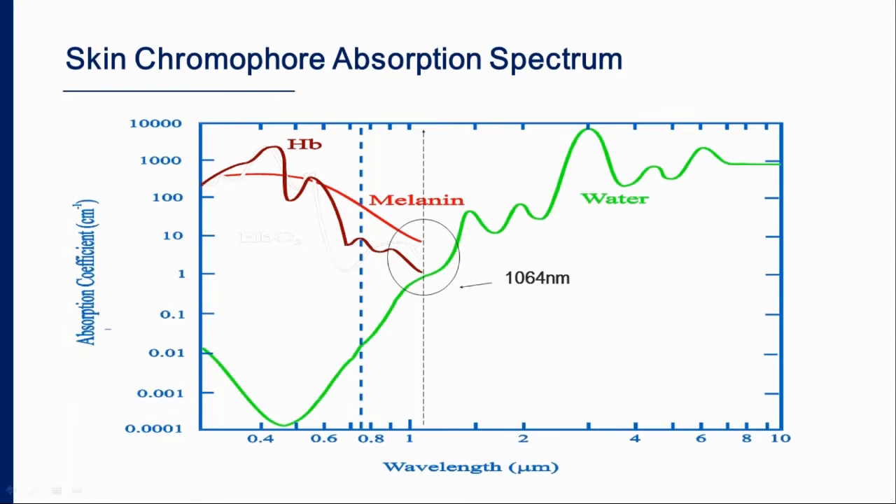Looking at the absorption curves for different wavelengths, we have different chromophores of the skin: melanin, hemoglobin, and oxy-hemoglobin — which we target to treat vascular lesions — and water, which we target for rejuvenation. Non-ablative rejuvenation uses wavelengths with low water absorption, while ablative resurfacing uses wavelengths with high water absorption. Melanin is the target for epidermal pigmented lesions and for laser-assisted hair reduction, making the Alexandrite an excellent choice at 755 nm.